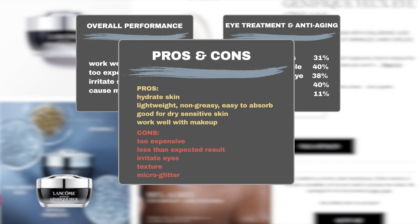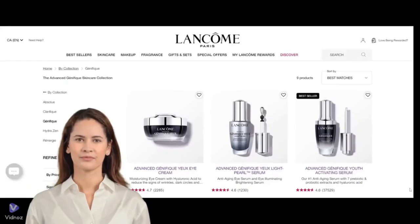However, there are some downsides to the product. Some users think the product is too expensive and do not find the results impressive enough to justify the cost. Additionally, some users found that the product irritated their eyes. Others did not like the texture, thinking it is too thick and hard to absorb.